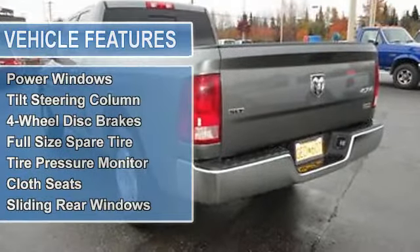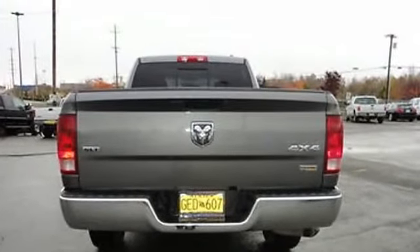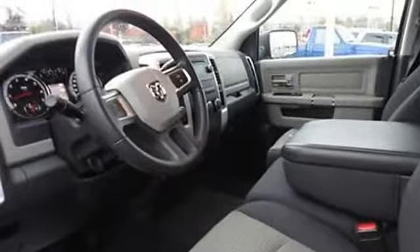Air conditioning, cruise control, keyless remote, power door locks, power mirrors, power steering, power windows, tilt steering column, 4-wheel disc brakes, full-size spare tire, tire pressure monitor, cloth seats, sliding rear windows.